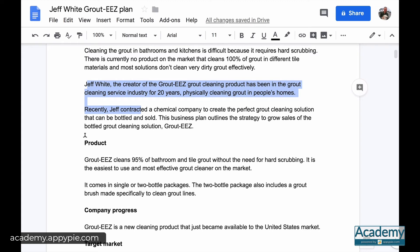Jeff worked with a real chemical company, they experimented, and they came up with this solution. He's the owner of it, and because he has 20 years of experience in the industry, he knows the problems people have and who the target customer is. He's done a lot of the research through his expertise and work.